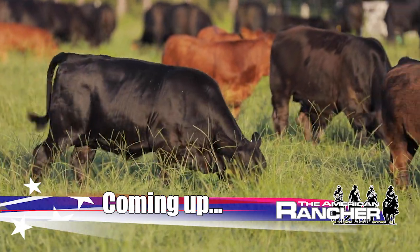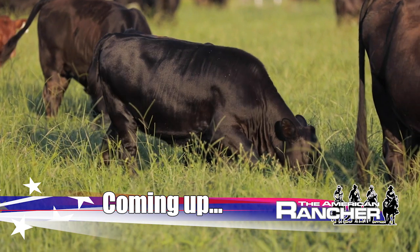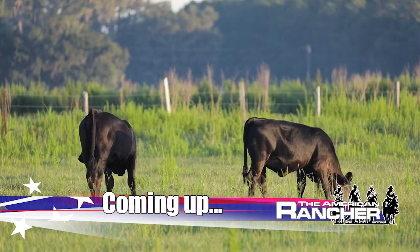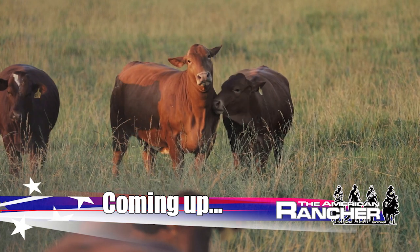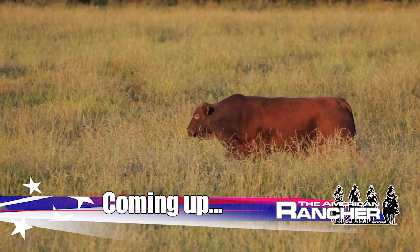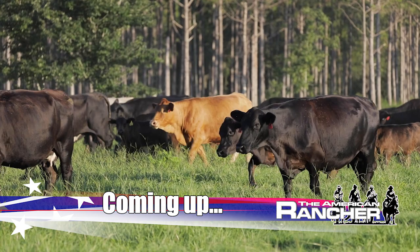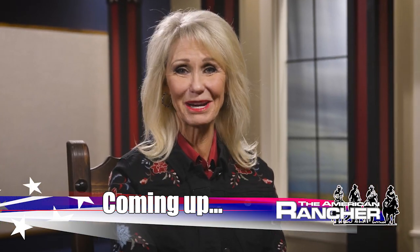Coming up: we sold our first crop of Beefmaster calves in 2016, and they were the heaviest set of calves that we had weaned ever. I've got some of these cows that are 10, 12 years old off some of the first Beefmaster bulls we got that are still in production. The essential Beefmaster female — a steady source of sustainable profitability — next on the American Rancher.